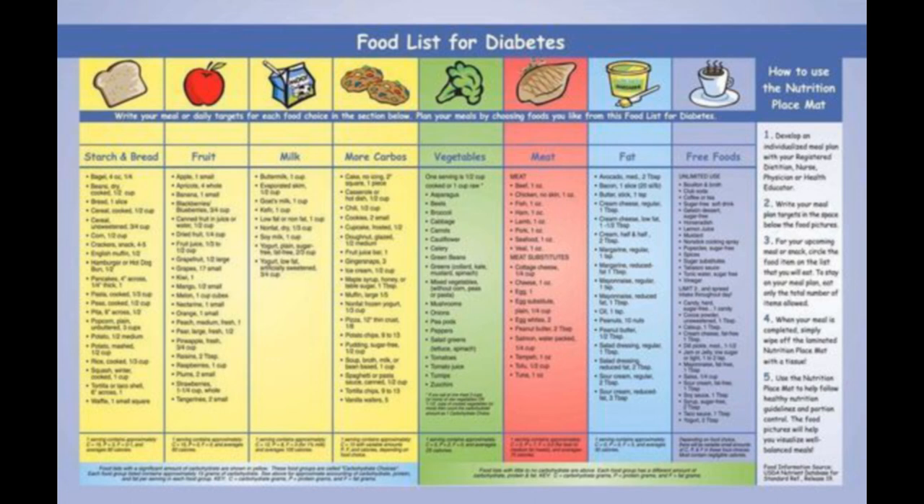Conclusion. Managing prediabetes through lifestyle changes such as a healthy diet is crucial for preventing the onset of diabetes and reducing the risk of other health complications. These prediabetes recipes are delicious and healthy options that are low in sugar.